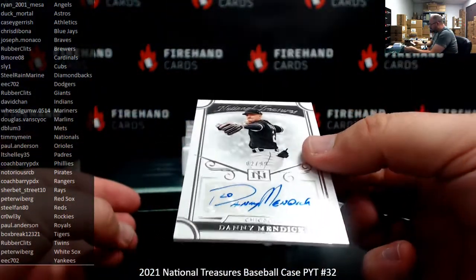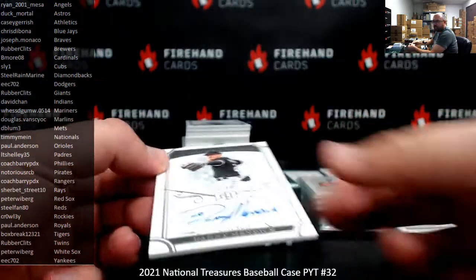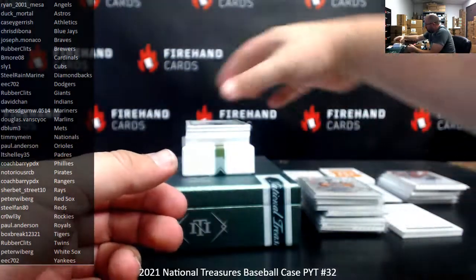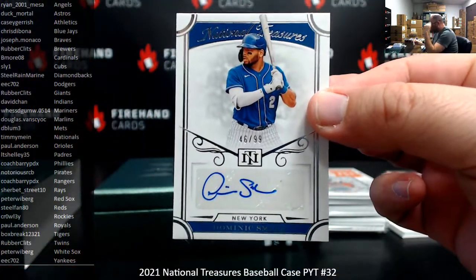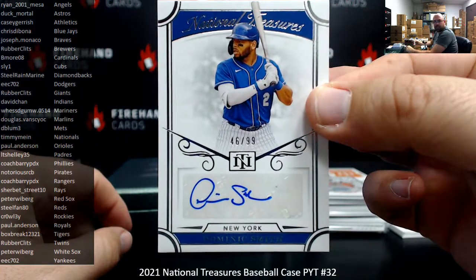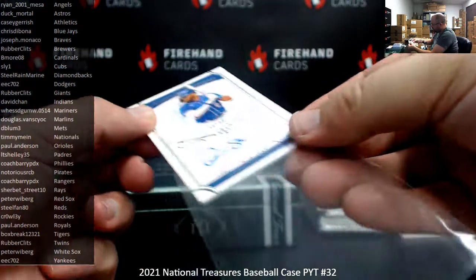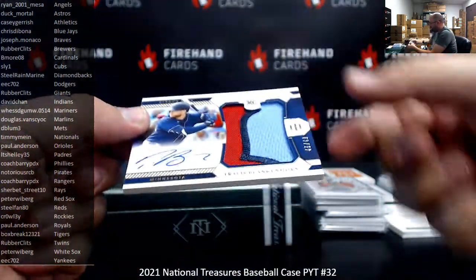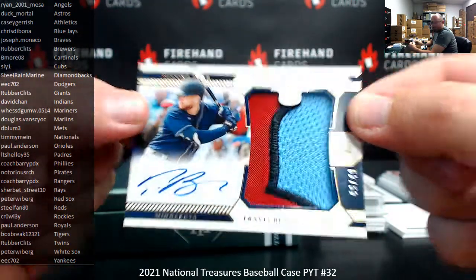For the White Sox, Danny Mendick, numbered 2 of 99, signatures — White Sox to Peter Weiberg. For the New York Mets, Dominic Smith, numbered 2 of 99, signatures — going to D-Blum. Got a gold RPA numbered to 49, Travis Blankenhorn, Twins — going to Rubber Clits, 49 of 49.